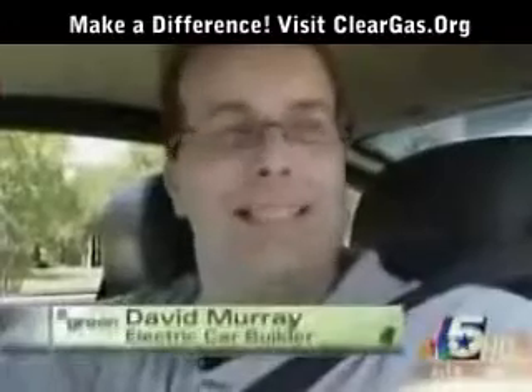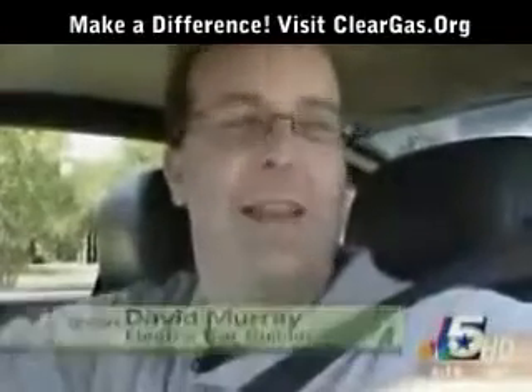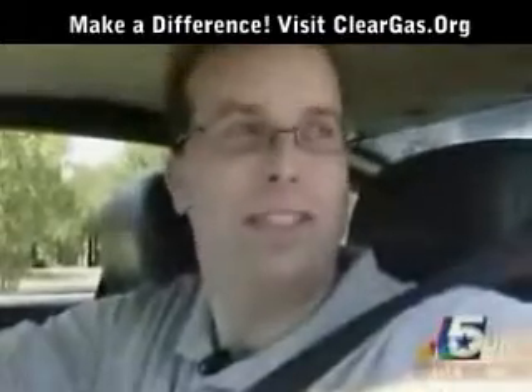The most common question I get is, is this an electric car? And then they're like, is it a hybrid? No. It's a real electric.